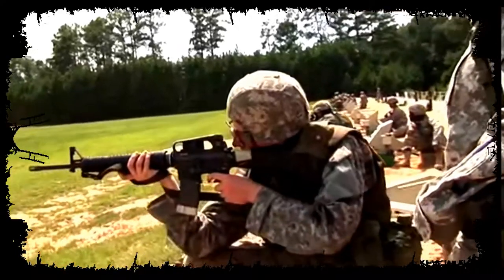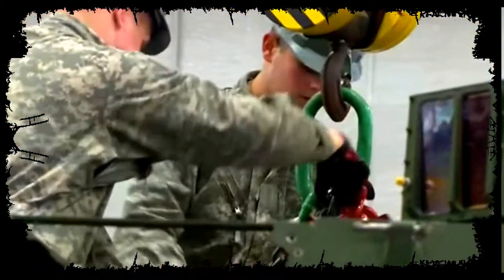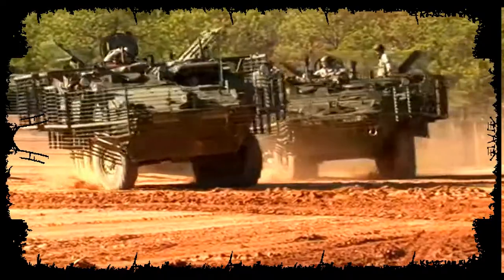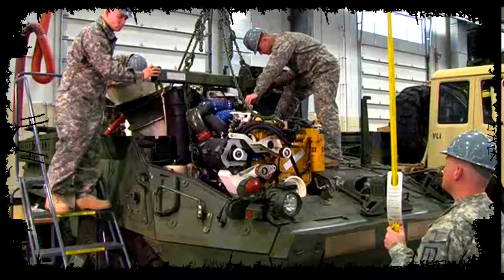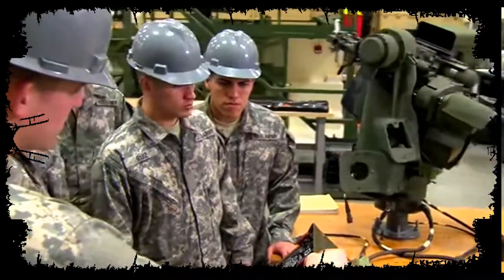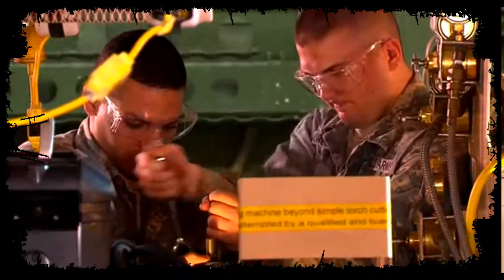After your initial entry training and advanced individual training, you'll work supporting Army operations in garrison and in the field, day or night, where you will be assigned to a Stryker Brigade Combat Team. Your duties may require you to replace power plants, recharge the A.C. system, troubleshoot weapons systems, test drive vehicles, and make the necessary repairs utilizing forward support elements.